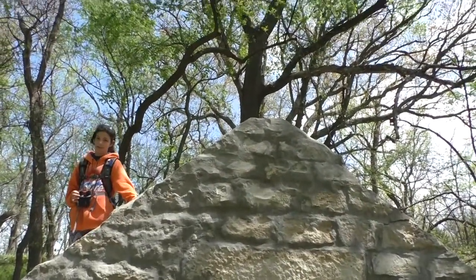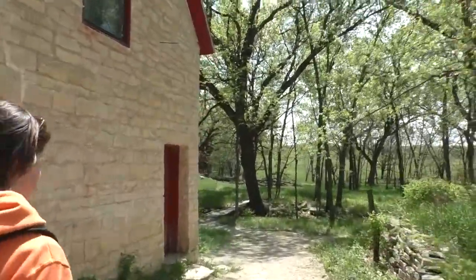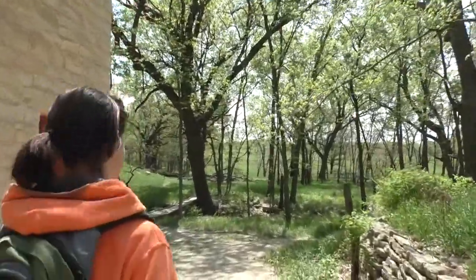We took some trails behind the homestead to a spot where Marty's crew hadn't been before. It was fun to explore along with them for the first time.